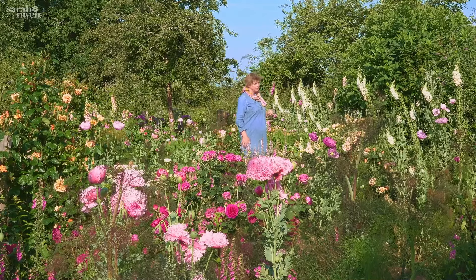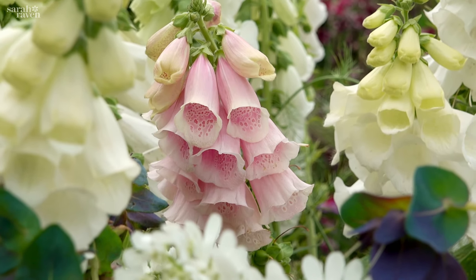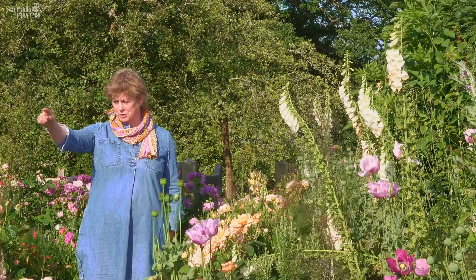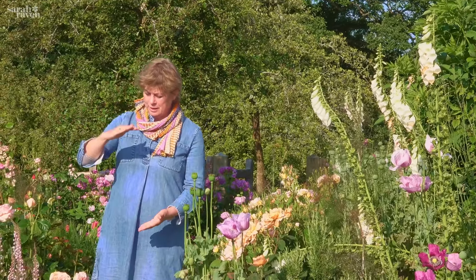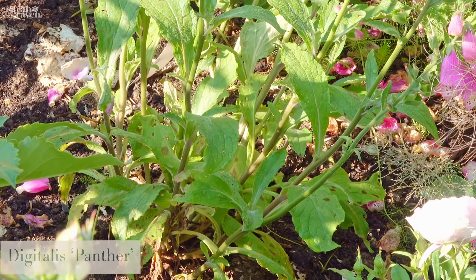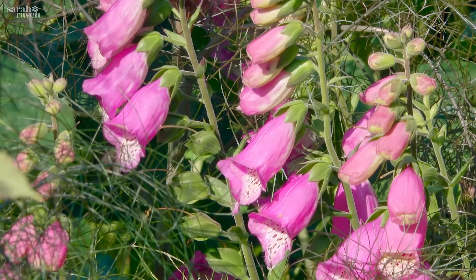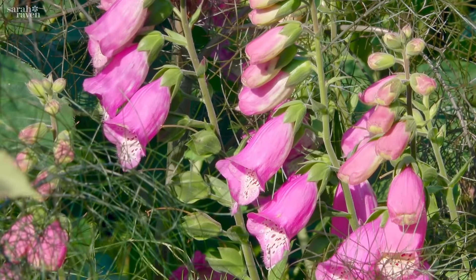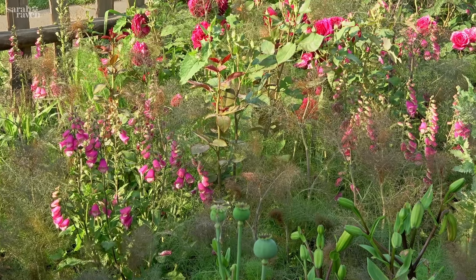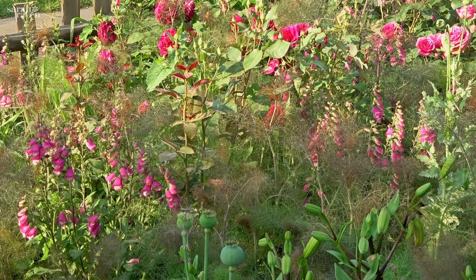There's an odd wild one in there too, which I'm not sure looks so good. I love those soft colours, but there's a new one I love too, just down here — it's a compact one but it's really branched. It's called Panther and it's got lovely splotches in its throat. I love the way it's nestled in with this deep, rather matching pink and crimson rose and the bronze fennel.